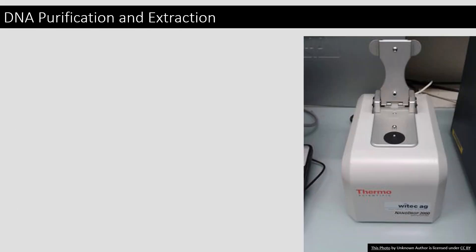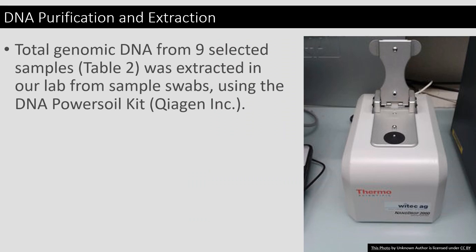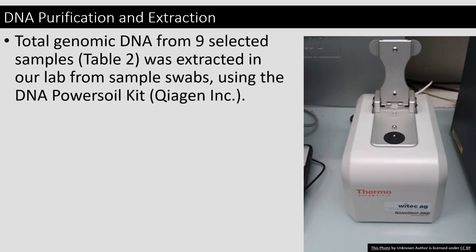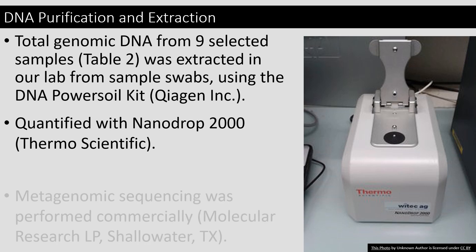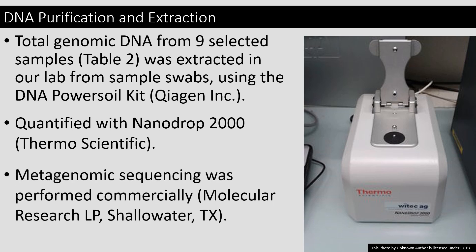DNA was extracted from the cotton swabs and then purified using the DNeasy PowerSoil Kit by Qiagen. It was quantified using a NanoDrop 2000 spectrophotometer, which tells you the quantity of DNA present within your sample. It was then shipped off for metagenomic sequencing, which was performed commercially.